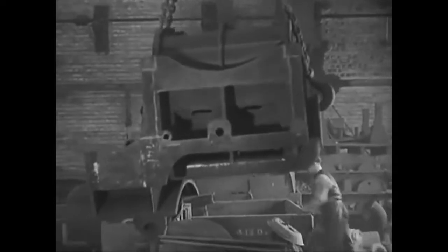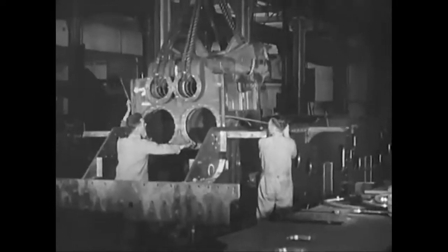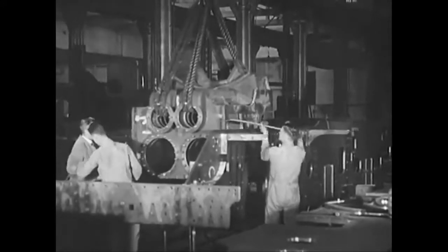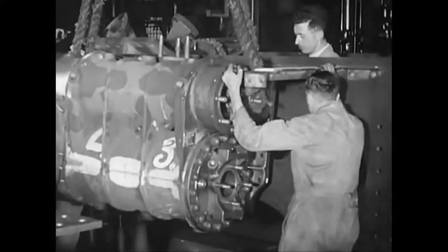Holes are drilled to take the securing-down bolts to the saddle in which the smoke box will be fixed. Now for our first bit of real engine building — completed cylinders meet the completed main frames. Add the two outside cylinders and the frames are ready.